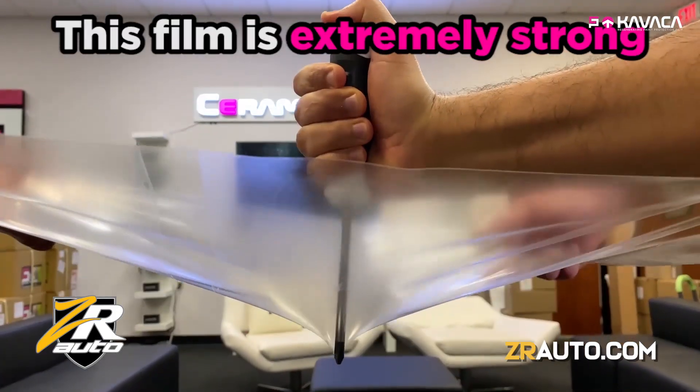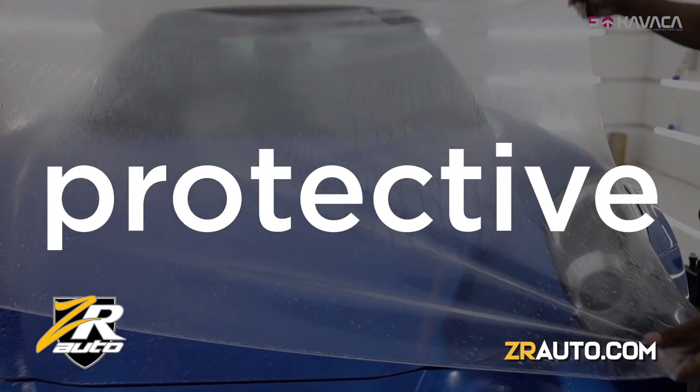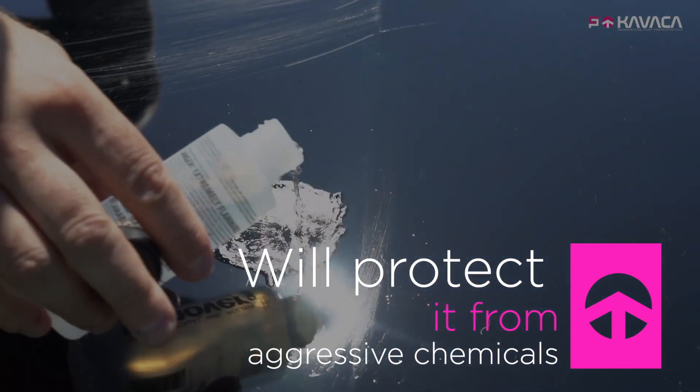Introducing Kvatcha Paint Protection Films from the manufacturers of Ceramic Pro Protective Coatings, NanoShine Group. Kvatcha is a high-tech armor for your vehicle that will protect it from physical damage, aggressive chemicals, and dirt.